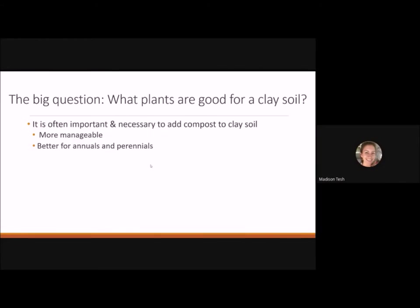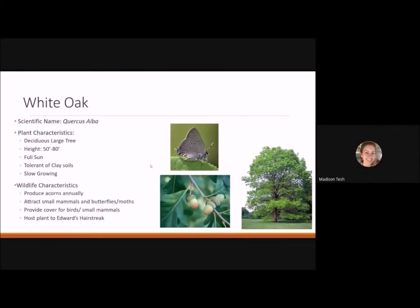We want plants that are good for clay soil and make the clay manageable. It's often necessary to add compost to clay soils to make them easier to dig and plant. Adding compost will make it better for annuals and perennials. Trees and shrubs have more vigorous root systems and may be better adapted to clay, but annuals and perennials may need a little help.